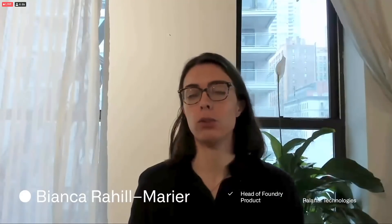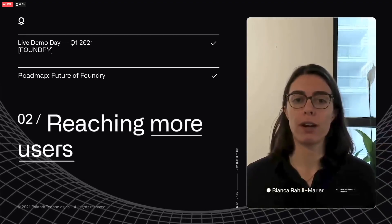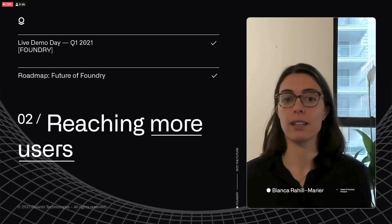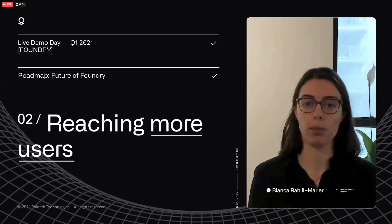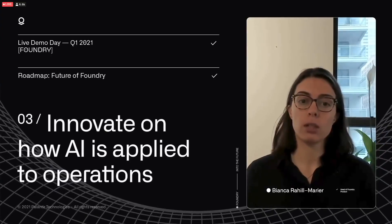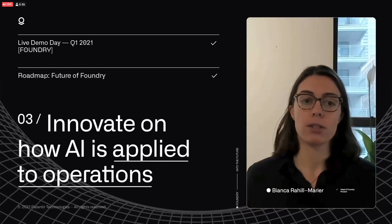"I want to talk a little bit about the future of Foundry and how we're going to increase Foundry's impact. We think about doing that in three ways. First, reaching more customers through our use case catalog and modular deployment options. Second, reaching more users so that Foundry can power every critical decision made in and across institutions. And this means getting Foundry into the hands of every user who needs it through things like a new mobile offering and enabling users across organizations to collaborate to solve hard problems that can't be solved alone, like the ongoing pandemic and climate change. And third, we're going to build on what you saw in the demo and innovate in our approach to how AI is applied to operations."